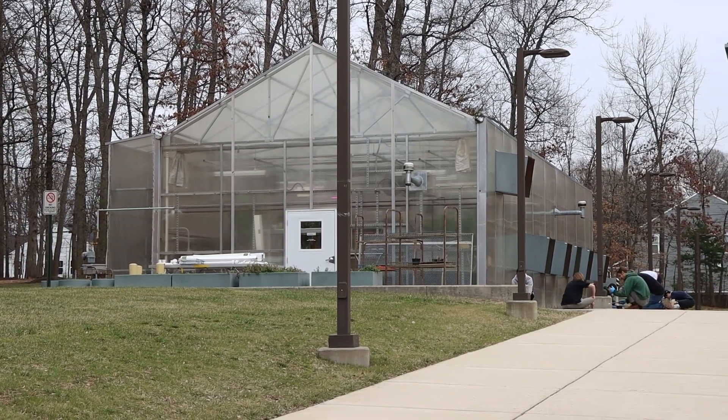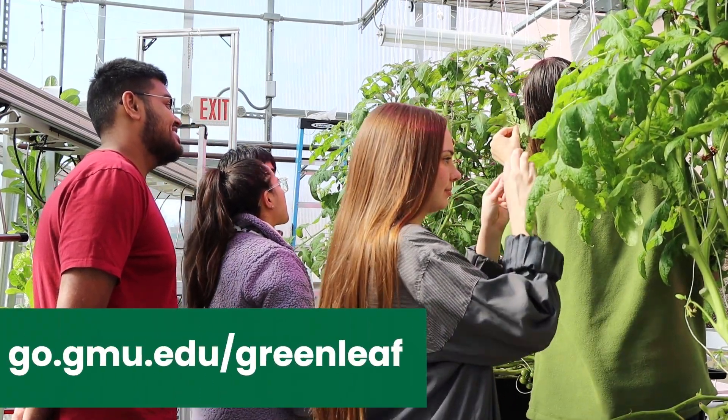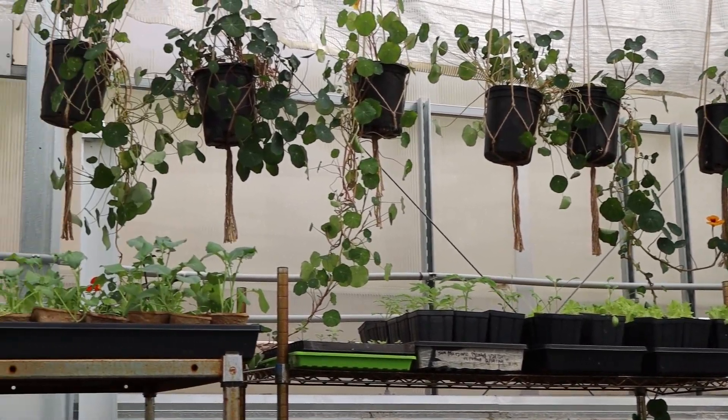Sign up for a Greenleaf course or program to learn more about sustainability at go.gmu.edu/greenleaf. Be sure to check out the full list before you enroll in next semester's classes.